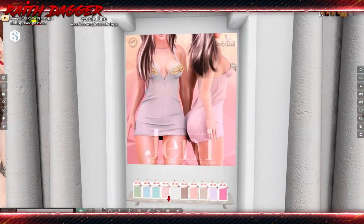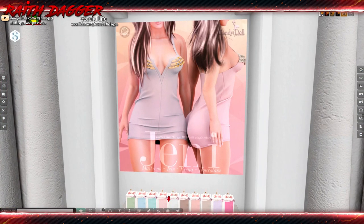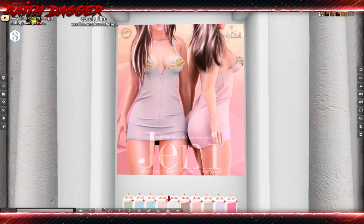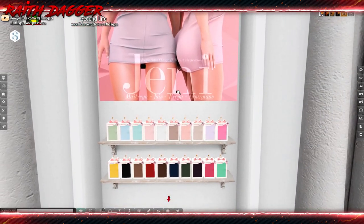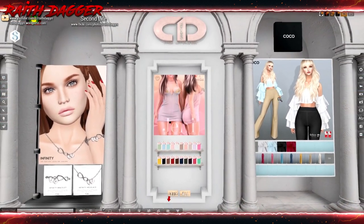Candy Doll — look at this little dress number. Maitreya, Isis, Freya, and Hourglass, and quite a few color pastels and vibrant colors. Very nice.